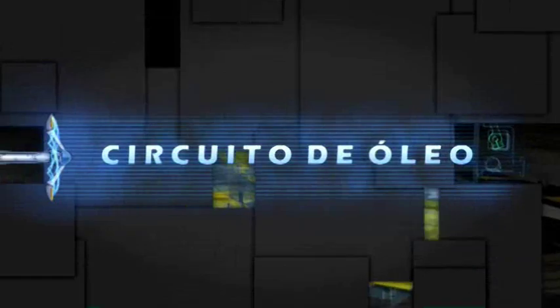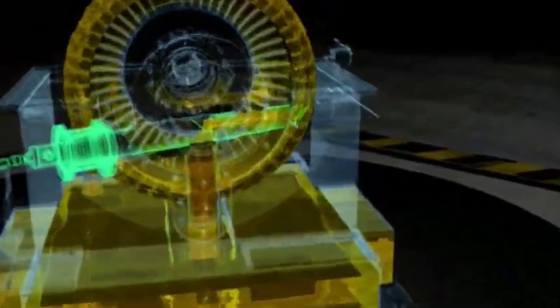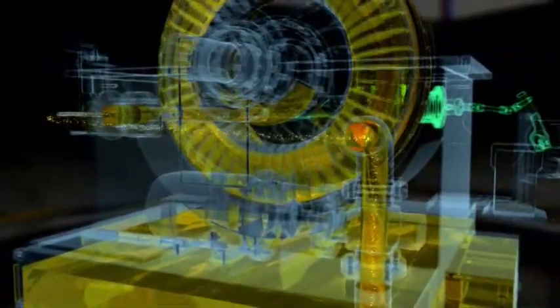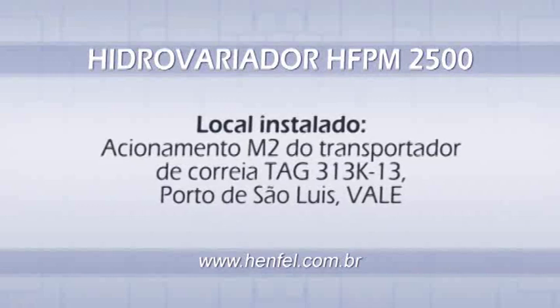Oil circuit: The oil from the reservoir is pumped to the heat exchanger, where it is cooled and then injected into the operating chamber through the oil inlet tube. The oil collected by the scoop tube goes back to the reservoir, being once again caught by the motor pump, thus closing the oil circuit.